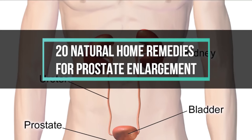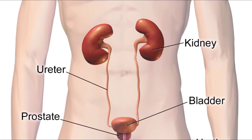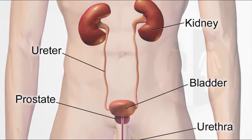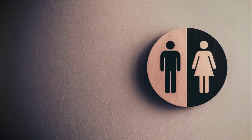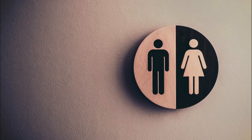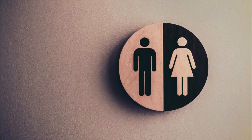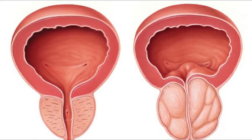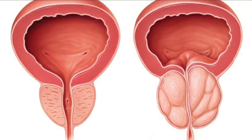An enlarged prostate is called benign prostatic hyperplasia, or BPH. Some of the symptoms of enlarged prostate include increased frequency of urination at night, a weak urine stream, trouble starting a stream of urine, continued dribbling of urine, and a feeling of incomplete bladder emptying. There are several effective treatments for enlarged prostate.